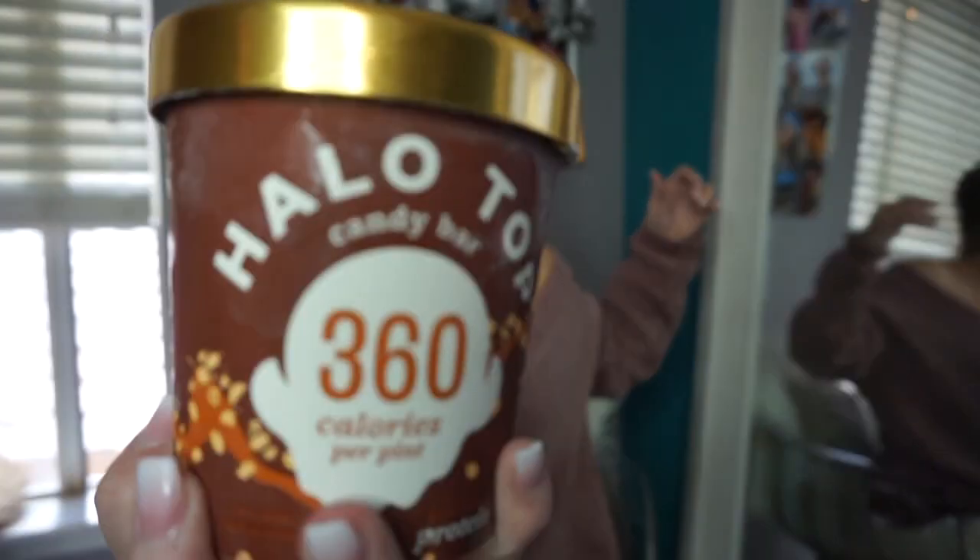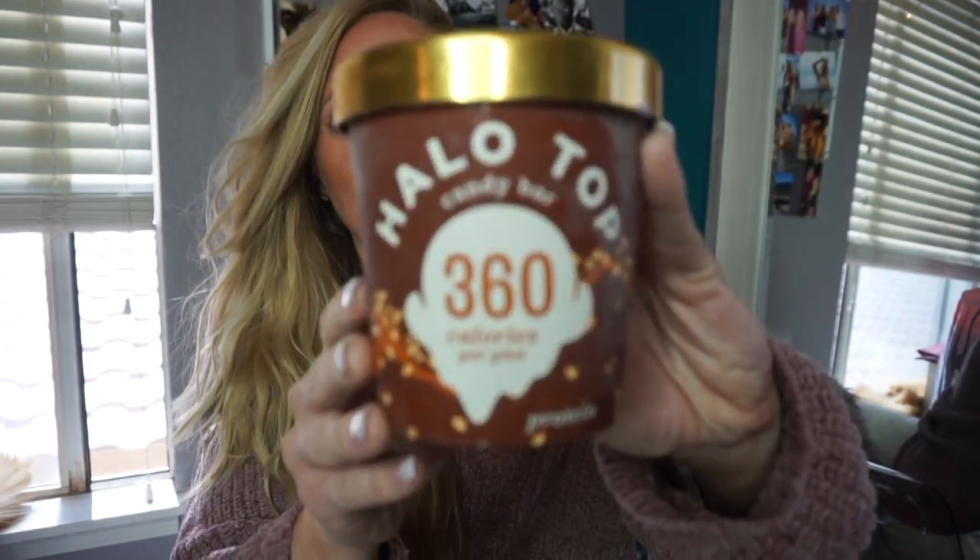Starting with this first because I don't want it to melt — Halo Top! Halo Top is nothing new to my favorites or to the world really, but this flavor, candy bar, I find myself really reaching for it lately so it's definitely worth a mention. You can order it online or get it from Fry's, Walmart, or Target. Every time I go to the store, this is the one I pick up. I'm going to put it in the freezer — I'll be right back!